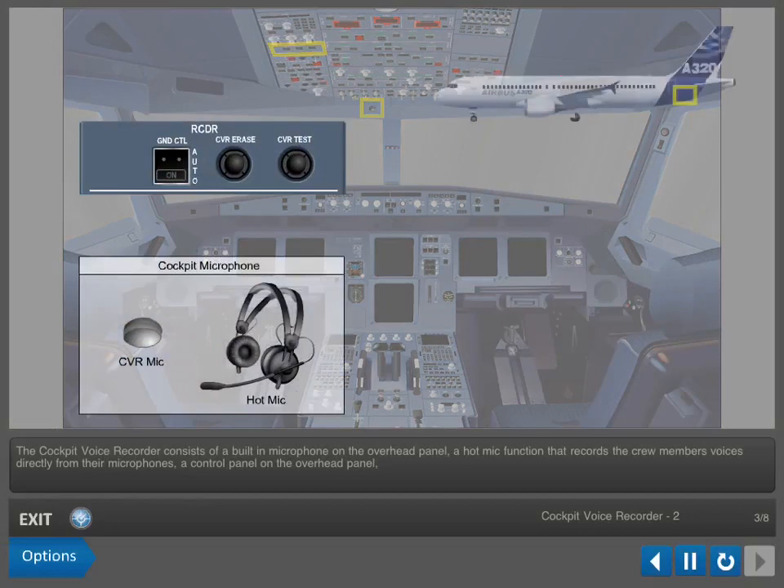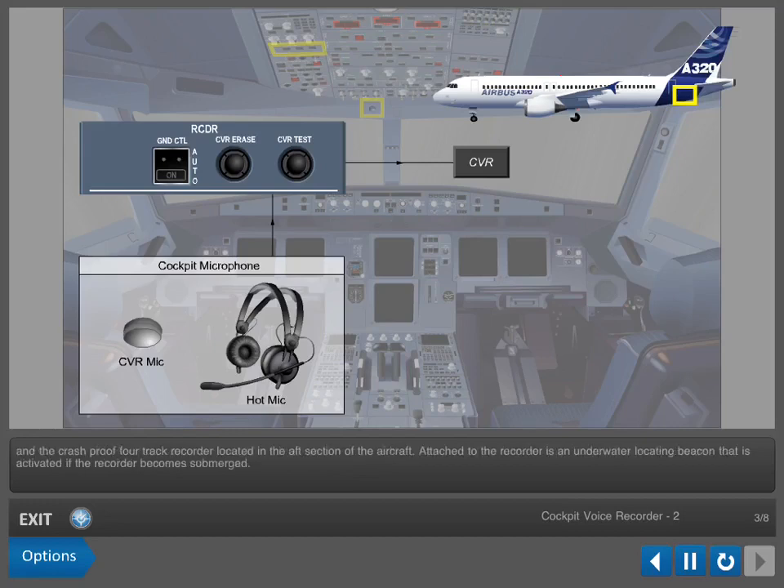The cockpit voice recorder consists of a built-in microphone on the overhead panel, a hot mic function that records the crew members' voices directly from their microphones, a control panel on the overhead panel, and the crash-proof 4-track recorder located in the aft section of the aircraft. Attached to the recorder is an underwater locating beacon that is activated if the recorder becomes submerged.